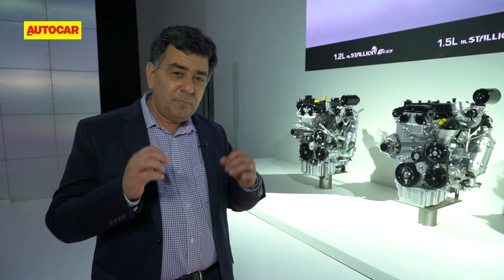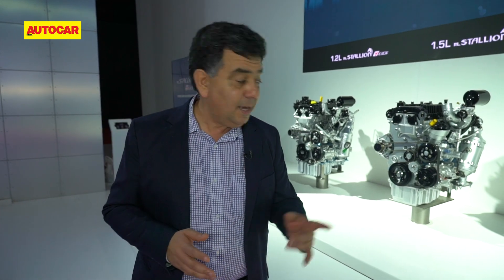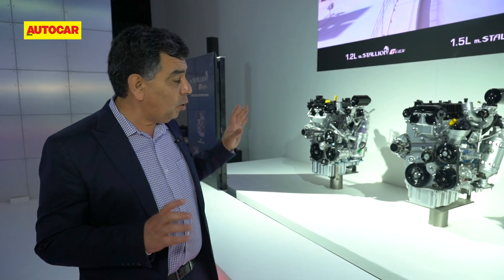Mahindra has been perceived as a car maker that's predominantly diesel-driven, and they want to change that perception and align with the rapid shift to petrol. That's why you've got all these engines here. What's really unique about them is they follow a trend of keeping friction as low as possible.